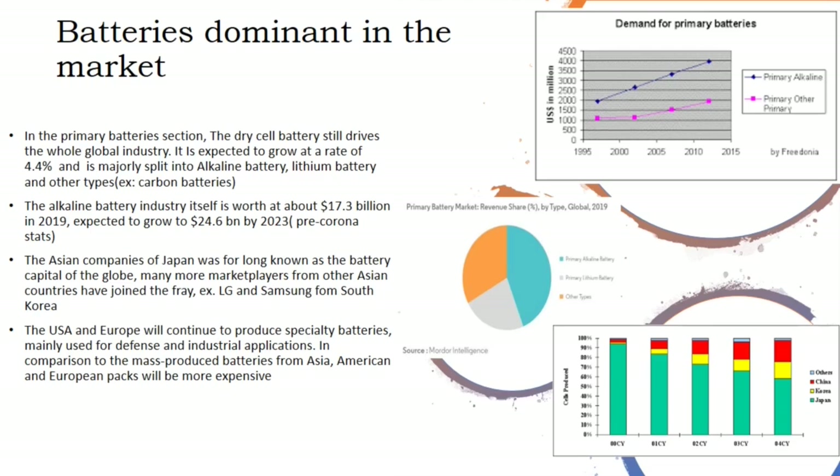This industry is majorly split into alkaline batteries, lithium batteries, and other batteries like carbon batteries, and is ruled by companies like Duracell, Toshiba, Excel, Panasonic, and FDK — most of these companies are Asian. The alkaline industry itself is worth about 17 billion dollars and is expected to grow to 25 billion dollars by 2023. A major part of this industry is consumed by the toys market, and China's toys market is itself growing at a 7.1% annual growth rate.